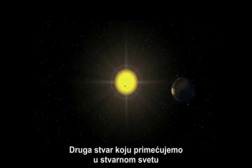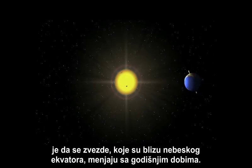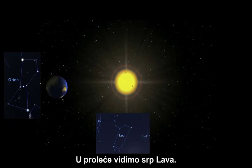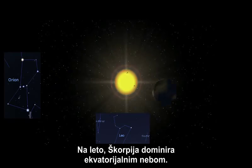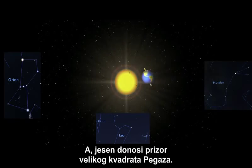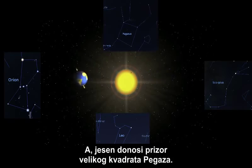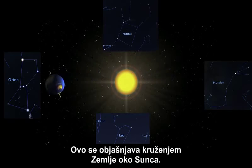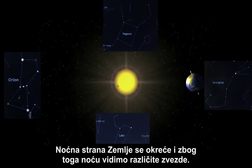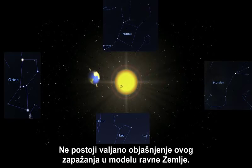Another thing we notice in the real world is that the stars near the celestial equator change throughout the seasons. We can see Orion in the winter. In spring, we see the sickle of Leo the lion. In summer, Scorpius dominates the equatorial sky. And the fall brings the great square of Pegasus into view. This is explained by the Earth's orbit around the sun — the night side of the Earth rotates around, and thus our nighttime view points outward to different stars. There is no valid explanation for this observation in the flat Earth model.